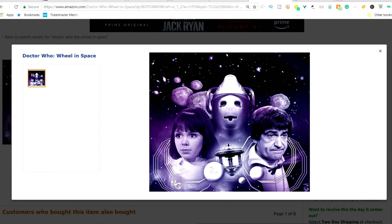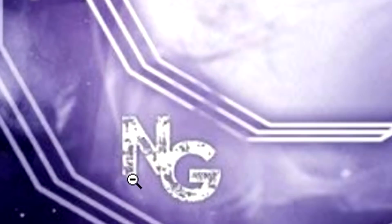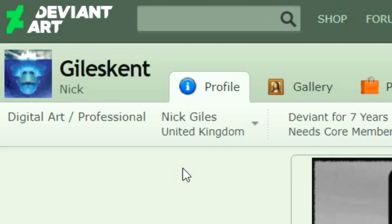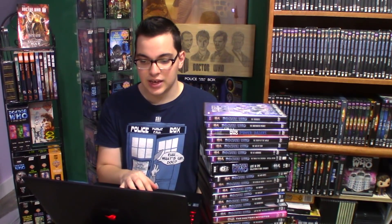Currently, this is the only artwork for the DVD. It's very cool artwork, but we don't know if this will actually be used. I noticed a little signature of an N and a G. I eventually found on DeviantArt an account called Giles Kent — artwork that is Doctor Who themed done by digital artist Nick Giles. That's where the N and G come from. The picture on his account shows a Region 2 version of the Wheel in Space artwork, which could be what this DVD potentially looks like if it ever comes out in the UK.